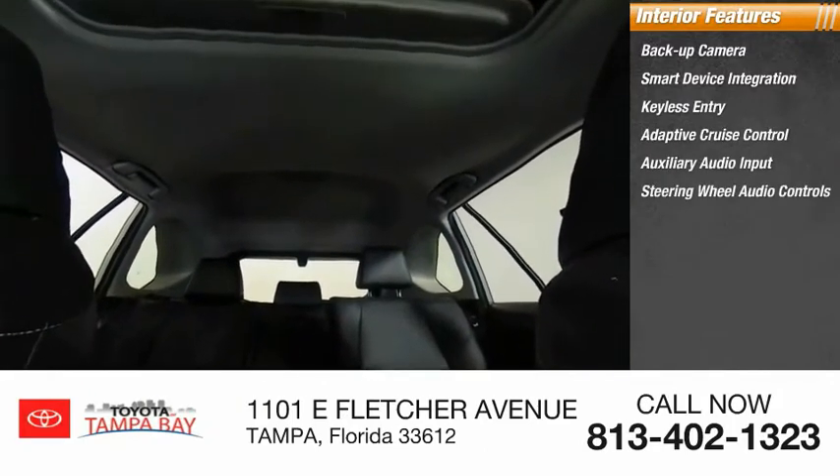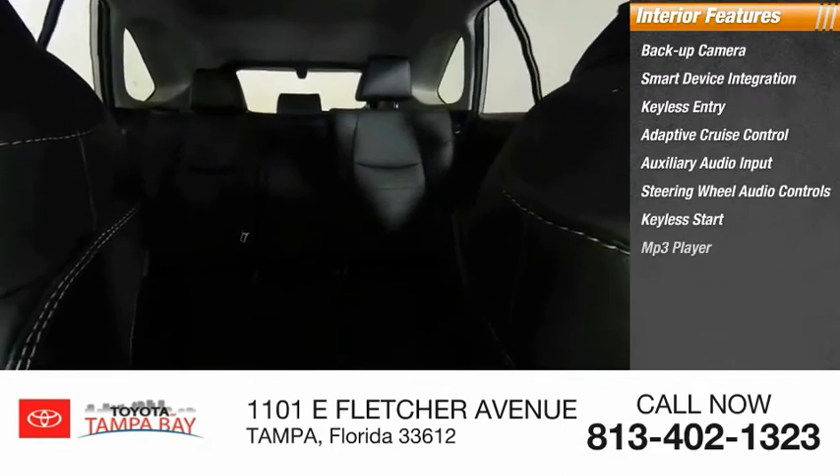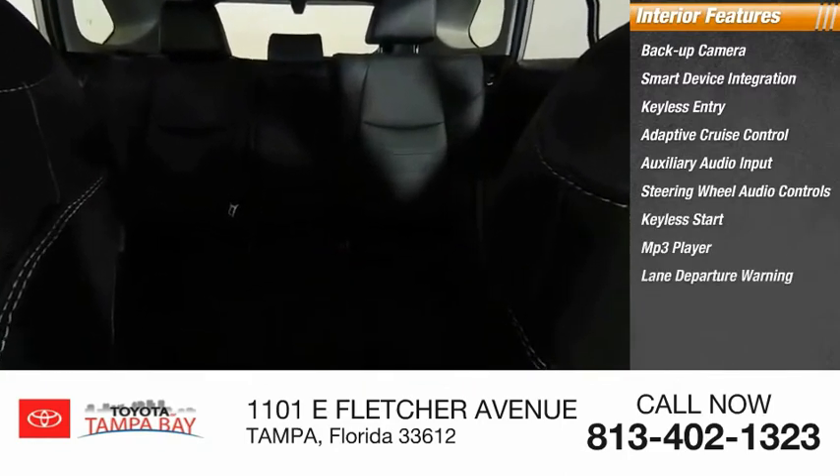Steering wheel audio controls, keyless start, MP3 player, lane departure warning, and cruise control.